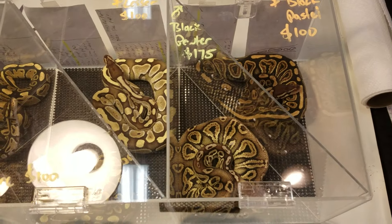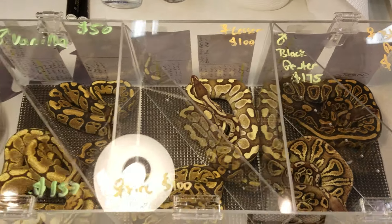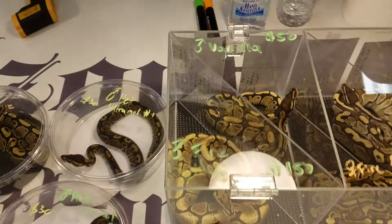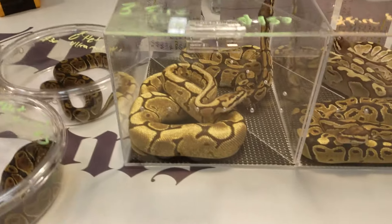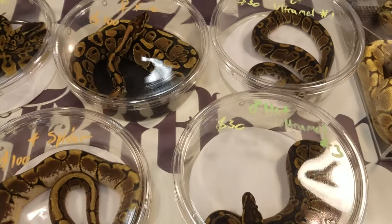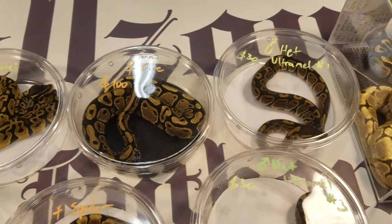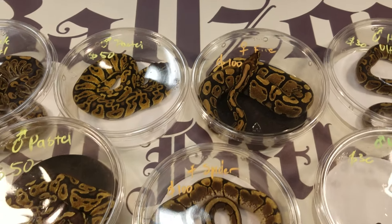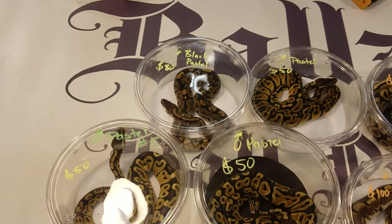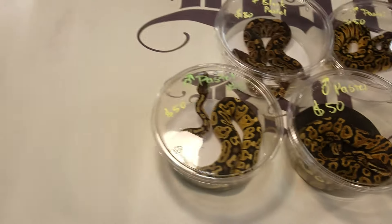He's got a gorgeous Black Pastel, Black Pewter, Lesser at the table with fire, Vanilla, there's a fire spider. He's got two head ultra males from one of his first clutches this year — a fire, a spider, a pastel, a black pastel. Two pastels down there at the bottom.